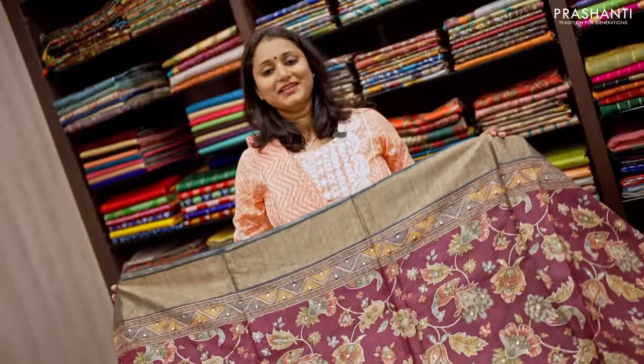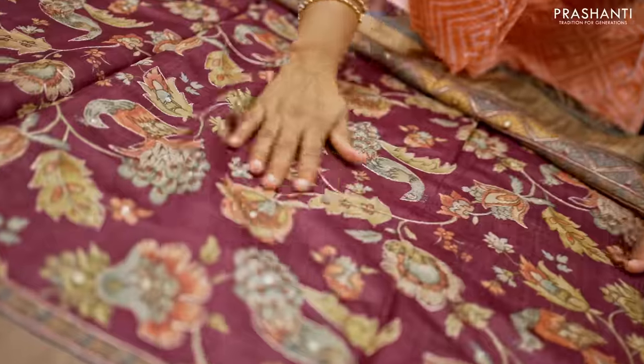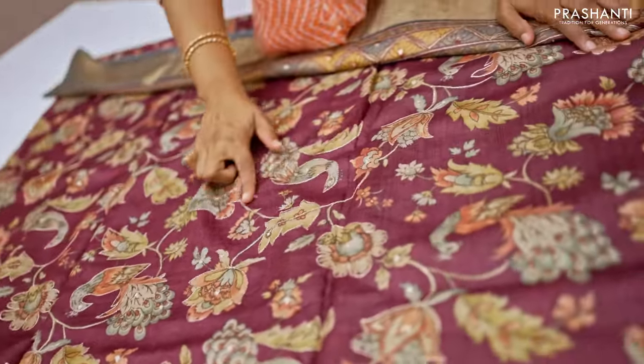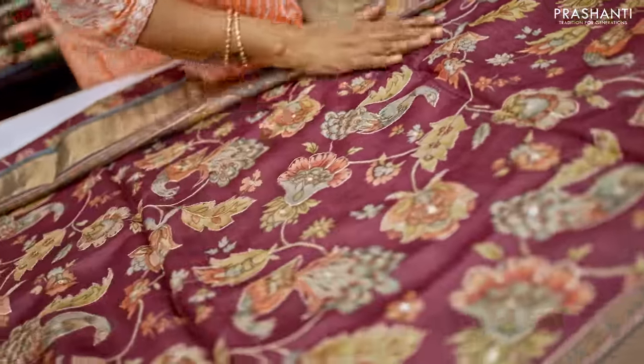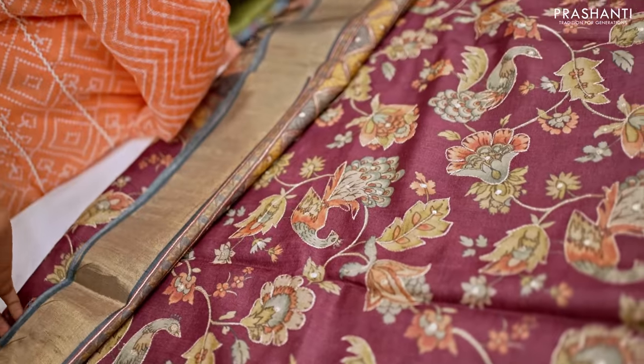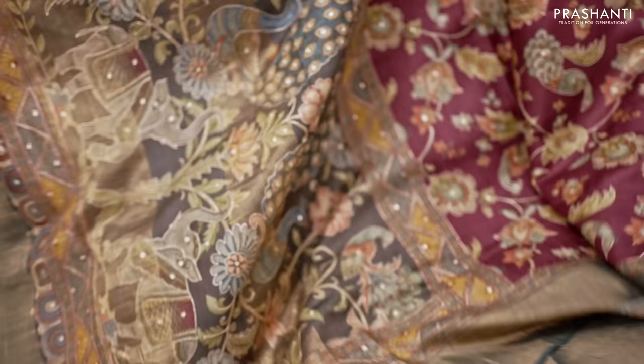The next one is a classic Tassa silk saree with deep wine colour and grey combination. If you take a closer look at the saree, this has got beautiful prints along with simple highlights of embroidery and mirror work that runs throughout the saree with beautiful antique zari woven borders on either sides. The highlight of the saree is the pallu.